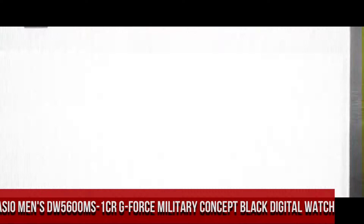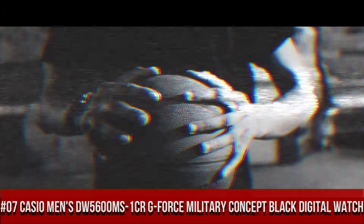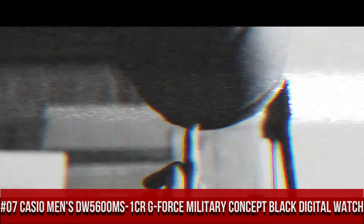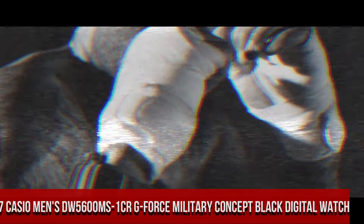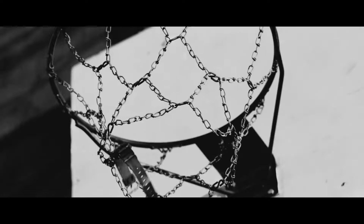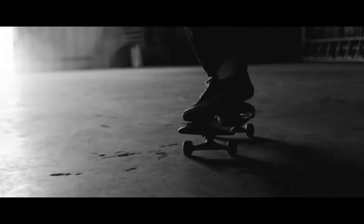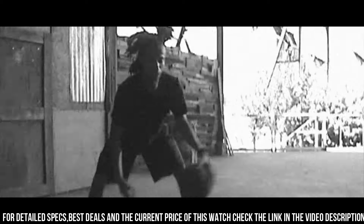Number 7: Casio Men's DW5600MS-1CR G-Force Military Concept Black Digital Watch. Simple, clean, nice watch for a reasonable price. Item shape: square. Dial window material type: mineral. Display type: digital. Clasp: buckle. Case material: resin. Case diameter: 48.9 millimeters.